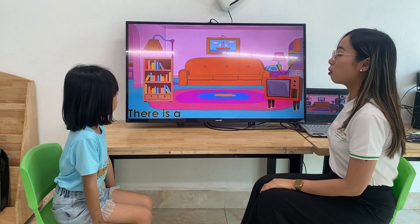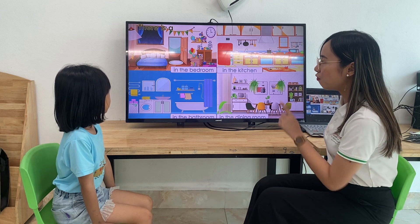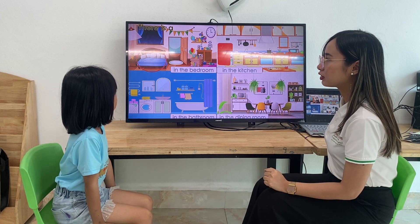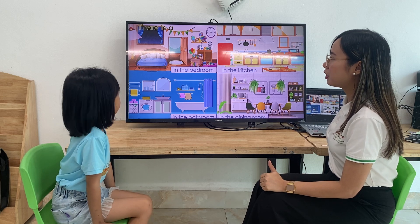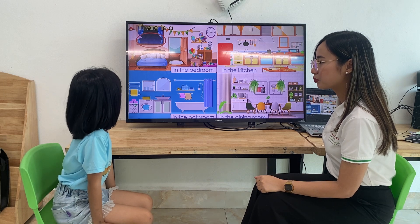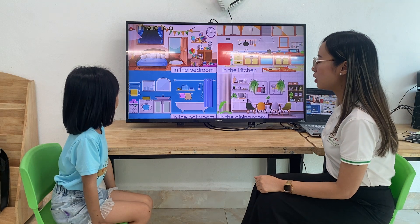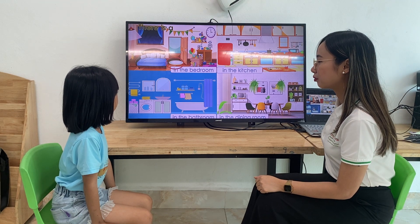Good job. Now, let's talk about the parts of the house. What else can you see here? First, in the bedroom. What is in there? There is a bed in the bedroom. Very good. Next one. There is a pillow in the bedroom. Good job. Next one. There is a wrap in the bedroom.